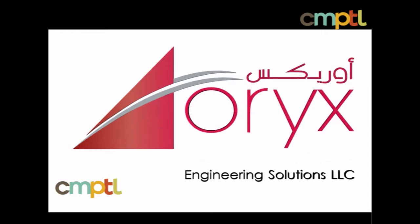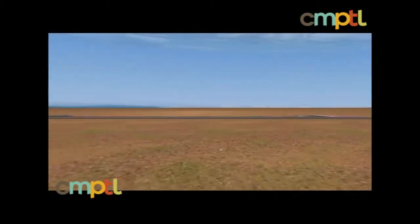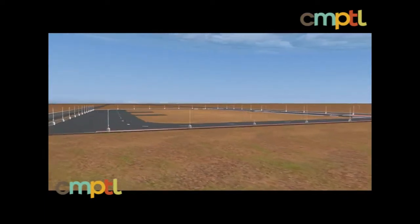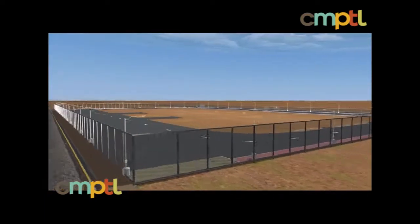Welcome to the OREX Engineering Solutions Center, a brand new facility dedicated to serving the needs of Qatar's oil and gas, power and water, industrial and petrochemical industries.